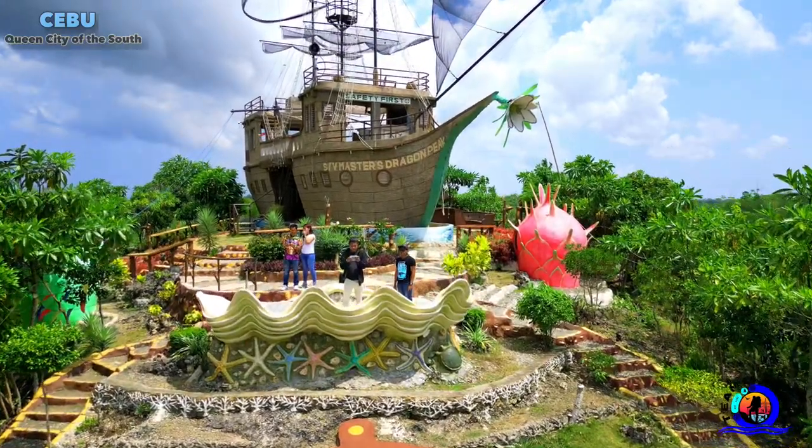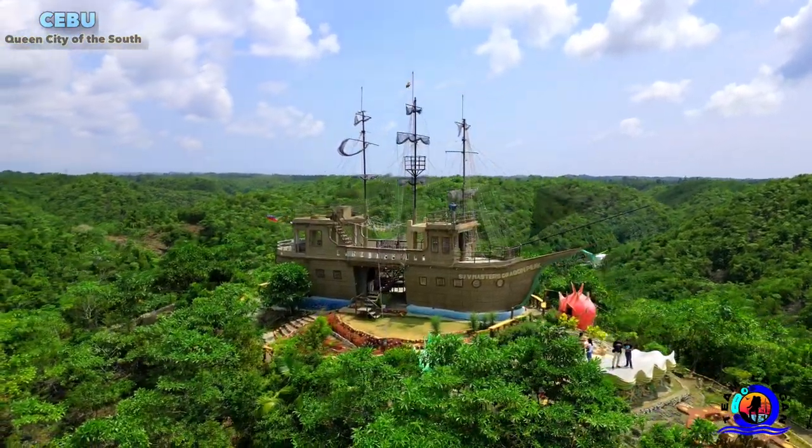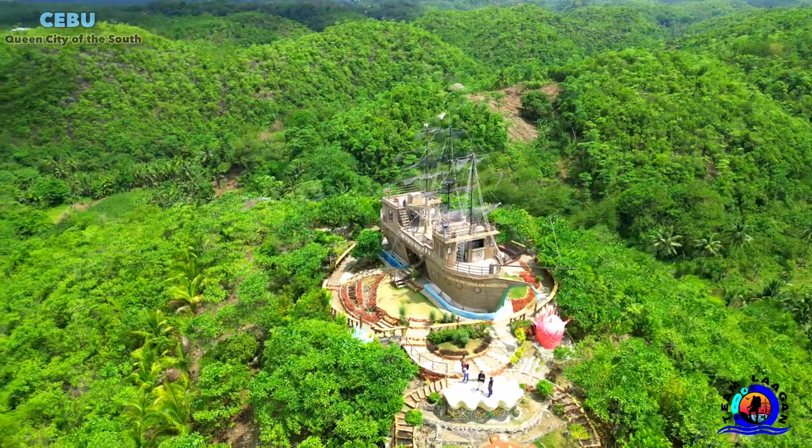Master's Dragon Peak is inspired by the famous ship in the movie Pirates of the Caribbean. You can roam around the various decks of it and bask in the 360-degree view of Borbon's forest and savor the fresh air of the surroundings.